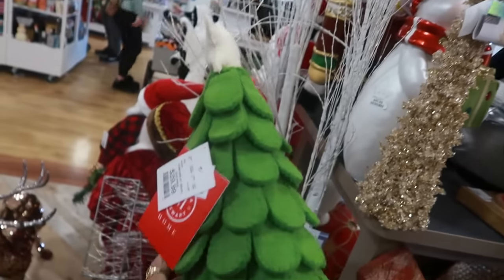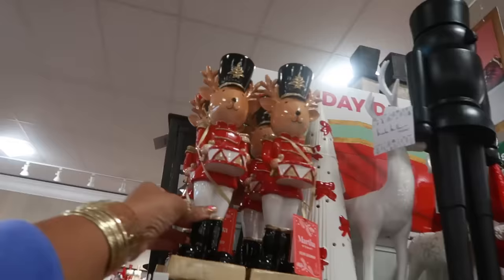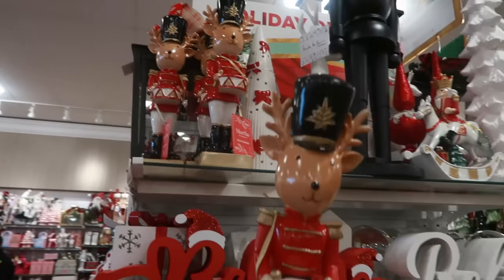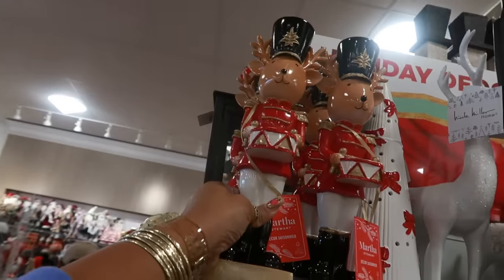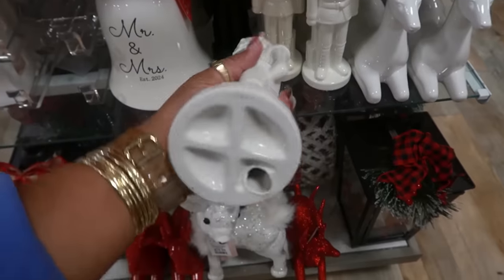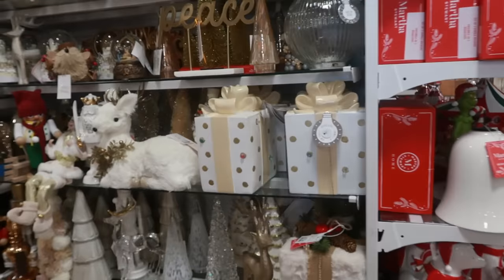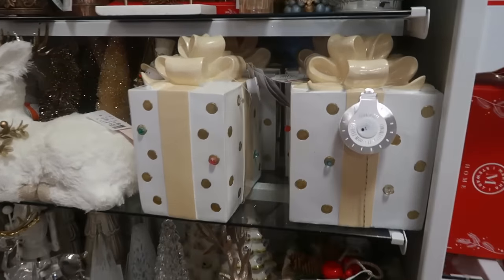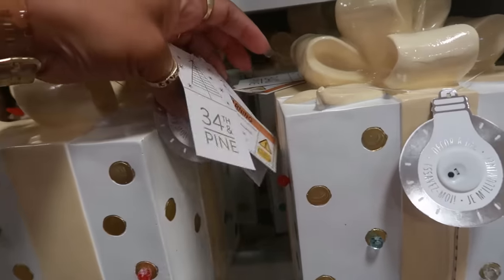I like these little felt trees right here for $30. That's really nice. These are Martha Stewart, for $13. This guy is $10. Oh, I like these presents right here — they do have lights on them. It's lighting up on the inside. $17.